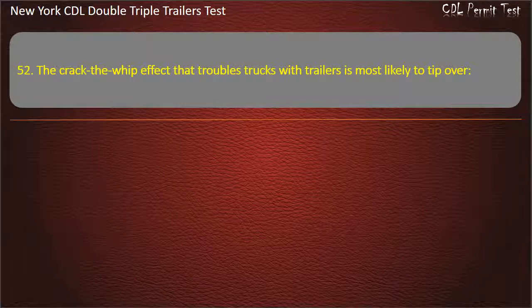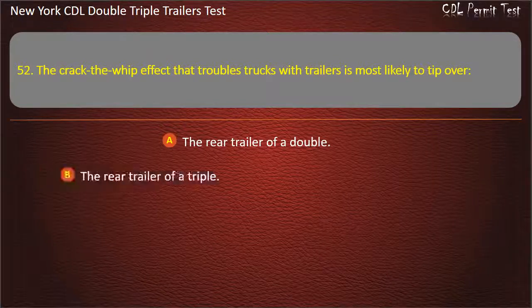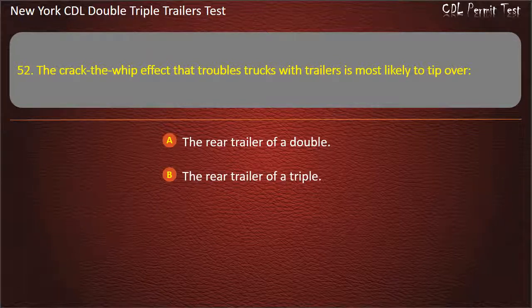Question 52: The crack-the-whip effect that troubles trucks with trailers is most likely to tip over. The rear trailer of a double. Rear trailer of a triple. A full trailer behind a truck. Answer: The rear trailer of a triple.